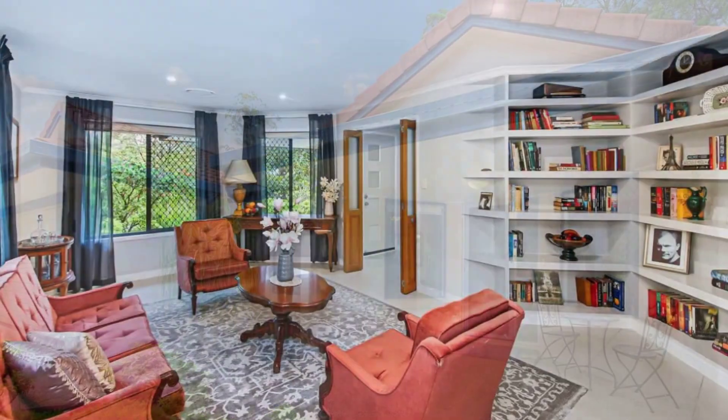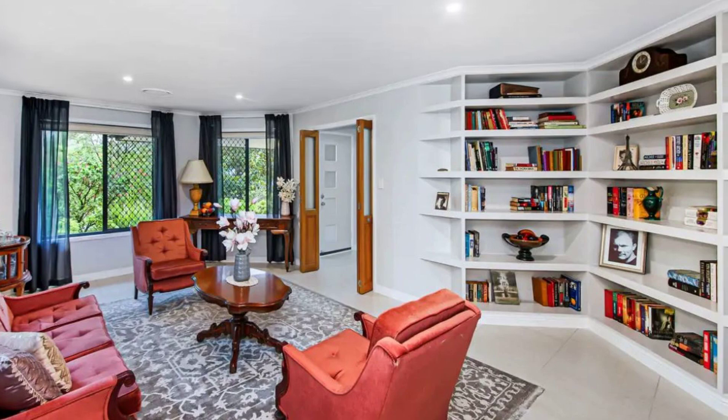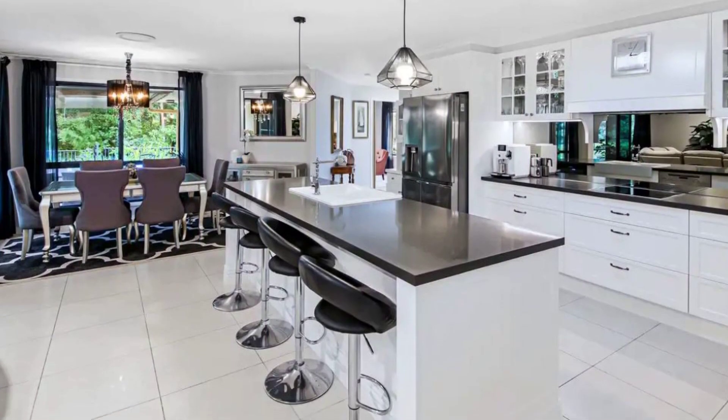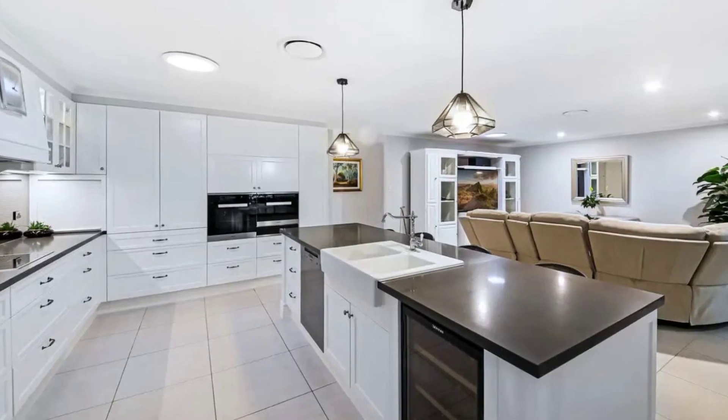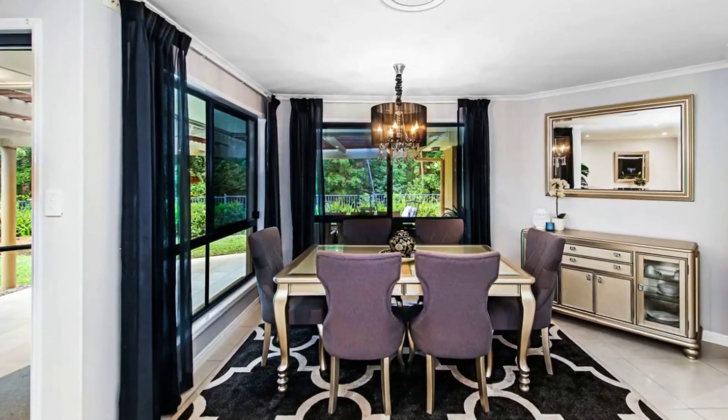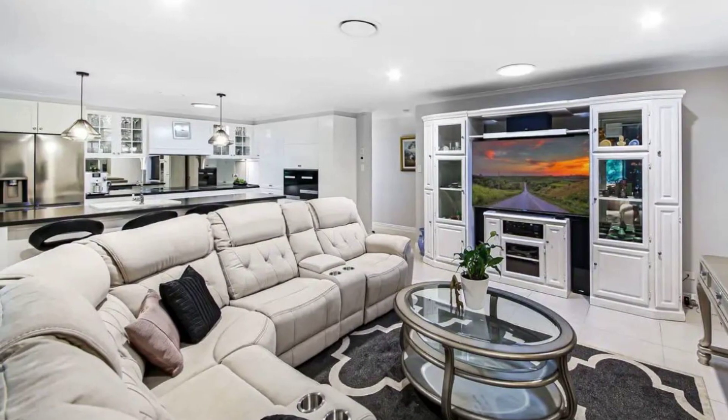Nestled in the heart of the Malala Valley, this four-bedroom, two-bathroom home sits proudly on a 3,078 square meter block. The open floor plan seamlessly connects the living room to the Hampton-style kitchen, with a generous-sized formal lounge room close by.